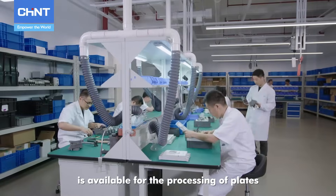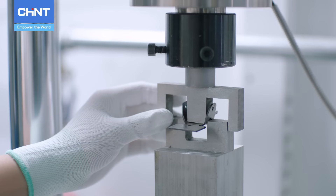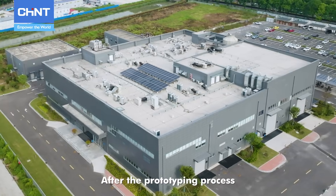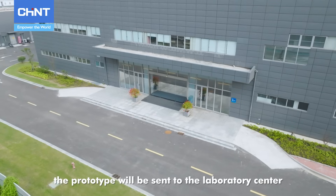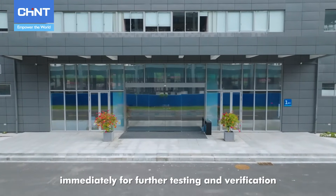The filter processing area is available for the processing of plates and the assembly of partial products. It is an important technical process in the field of precision processing. After the prototyping process, the prototype will be sent to the laboratory center immediately for further testing and verification.